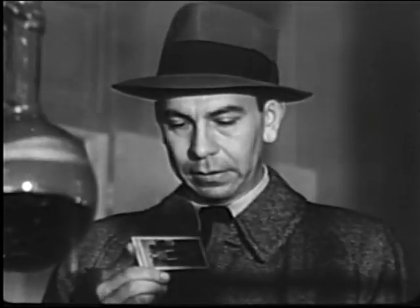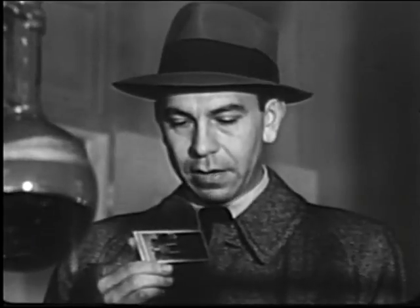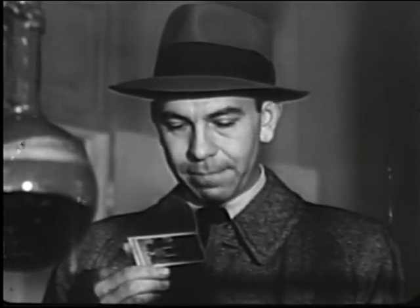Thanks, Ray. Helen Mitchell. 33 Naomi Place. Age 21. That's not very old, is it, Ray? Not to die, no.